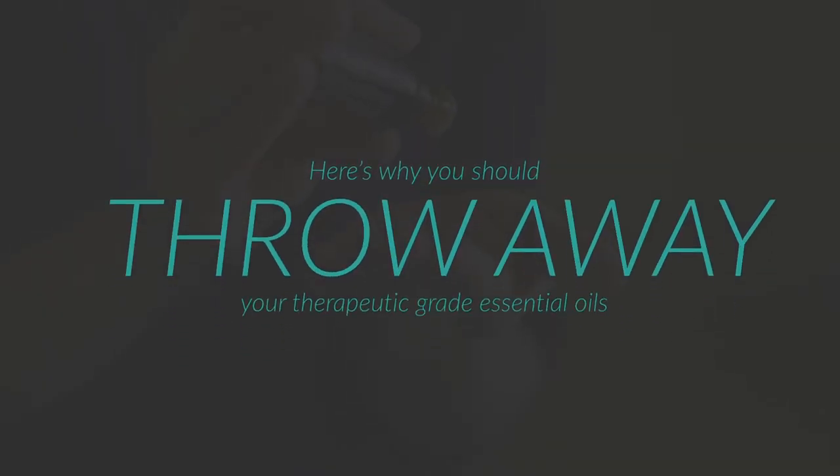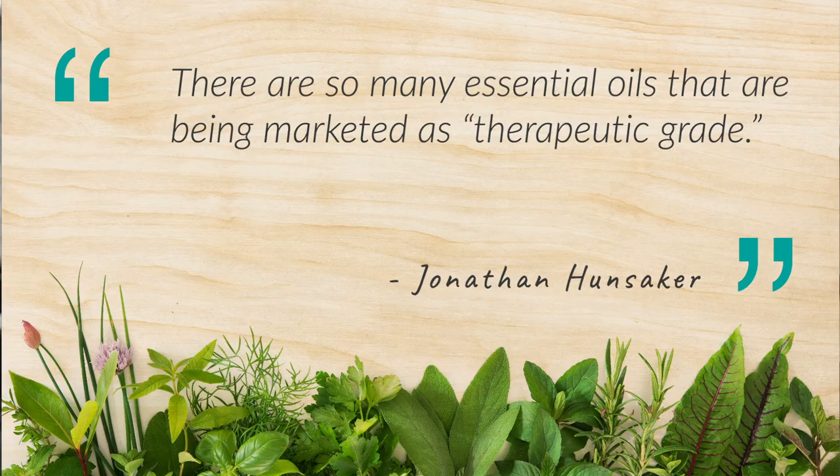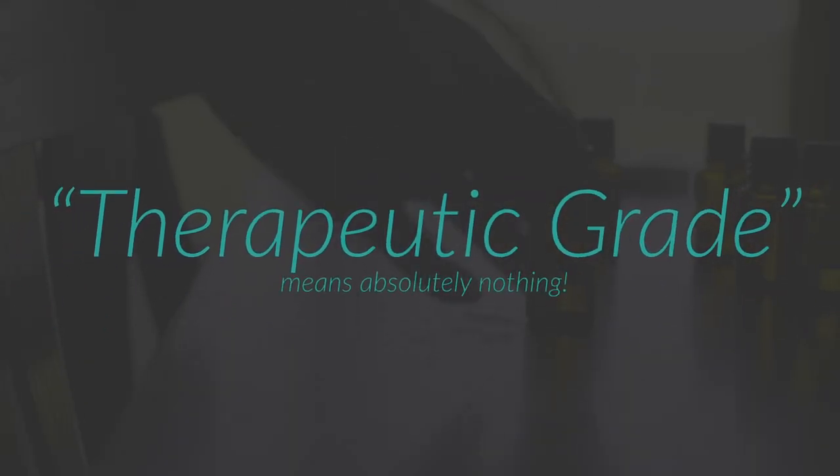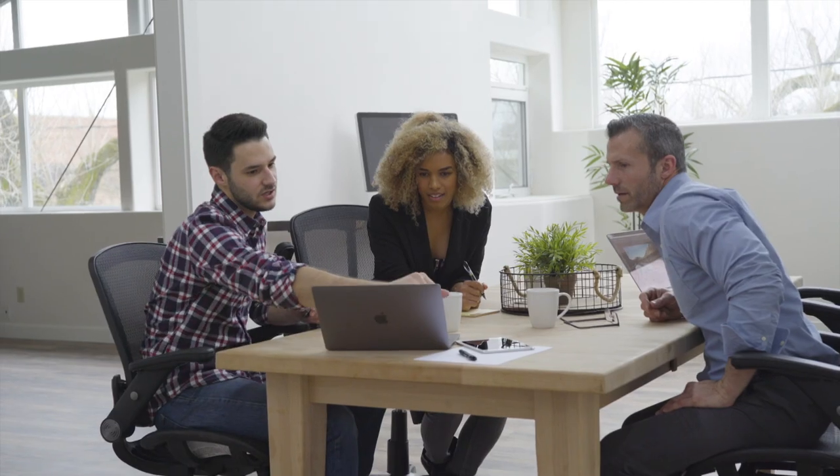Here's why you should throw away your therapeutic grade essential oils — because it means absolutely nothing. I know I'm going to get blasted from the essential oil community for exposing this truth, but there are so many essential oils out there being marketed as therapeutic grade. Therapeutic grade means absolutely nothing. It's actually left up to the company to decide what therapeutic grade actually means.